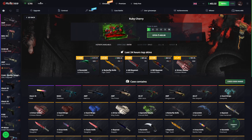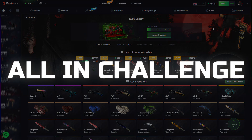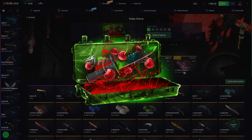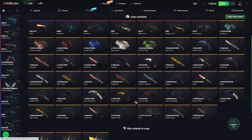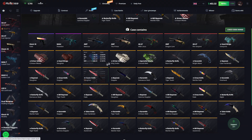Today we're doing a little bit of a different video. I'm going to be doing an all-in challenge, starting off with the most expensive case on the site, which is the Ruby Cherry Super Volatile case. It's incredible how volatile it is — for example, you can get these gloves.